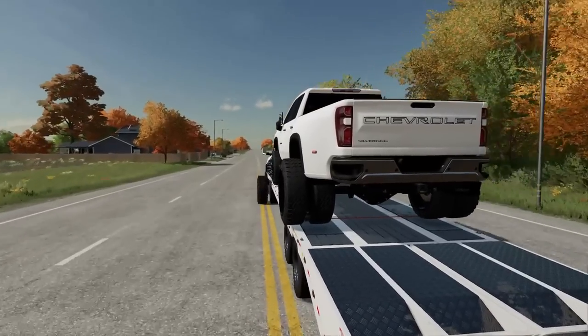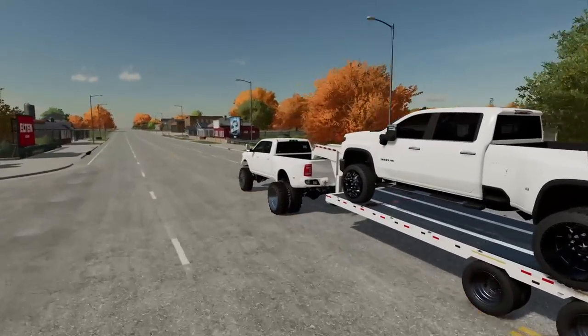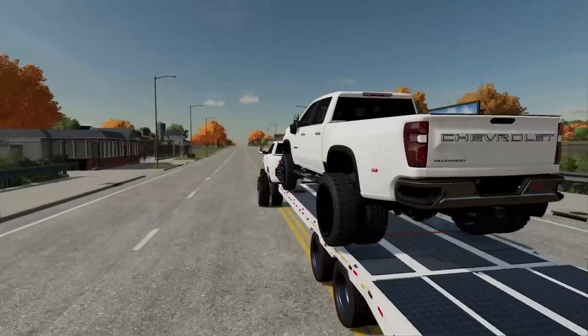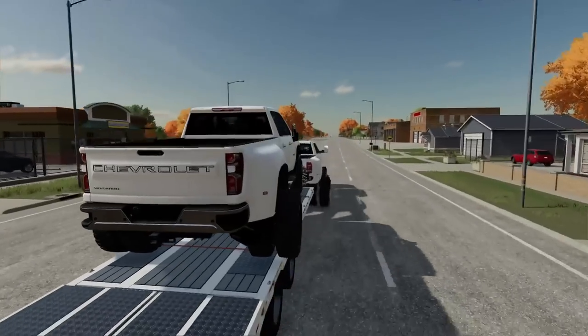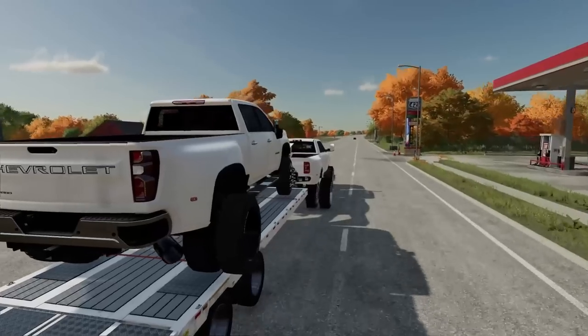I bought myself a Chevy. I can't remember the last time I actually bought a Chevy to work on at our shop — usually it's Fords and Dodges, but today is a little different. This is a Chevy 3500 Dooley, of course, but it ain't gonna stay like this. We got some bigger plans for it.